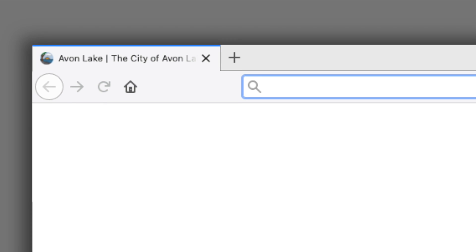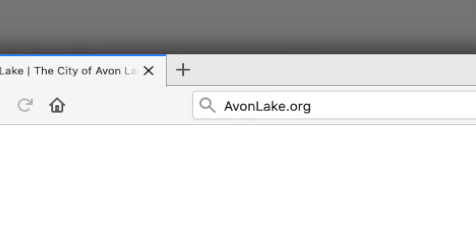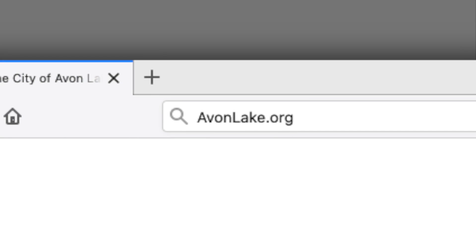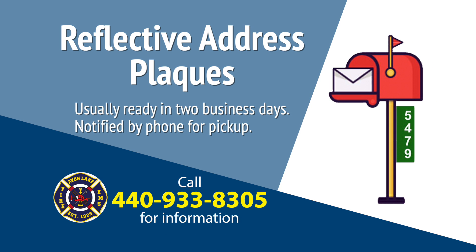If you would like to order your own reflective address plaque, download and complete the order form found on the Avon Lake City website. Plaques are usually ready in 2 business days. You will be notified by phone and can arrange for pickup of your own reflective address plaque.